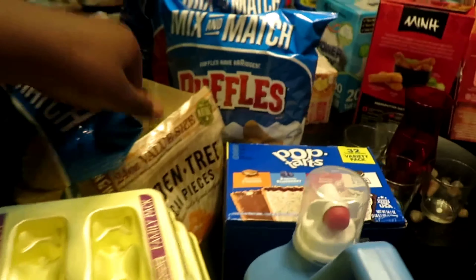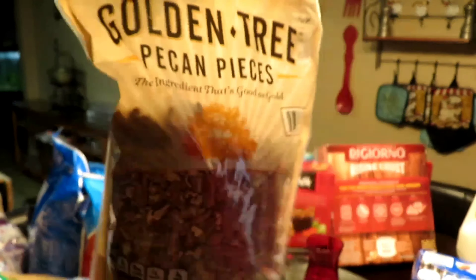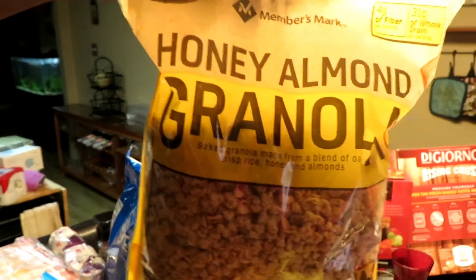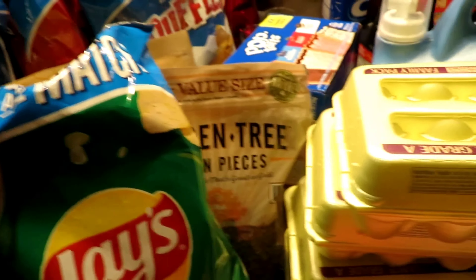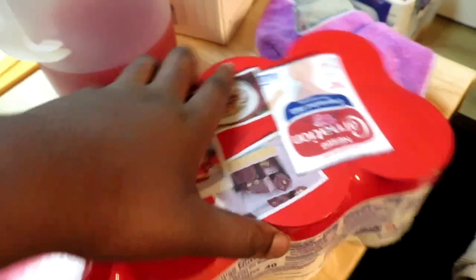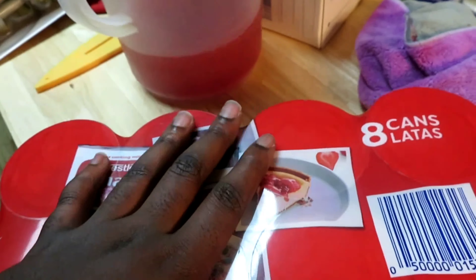We also have some pecan pieces and some honey almond granola. Moving on, we have eight cans of canned milk — we were running low. And we got some coronavirus masks — no matter what they say, stay masked up.